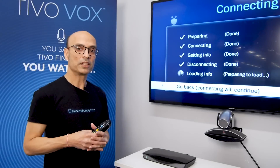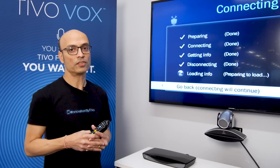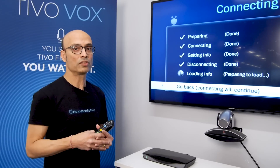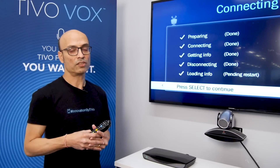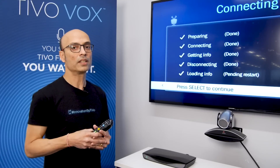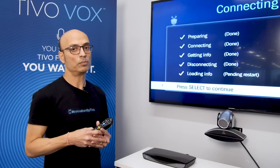After it has completed the download, there are two ways that you can see the new experience. The first way is that you simply reboot the box after this TiVo Service connection is done. The second way is that you can wait until the evening when the box will reboot on its own, and you will see the new experience later on post the reboot.